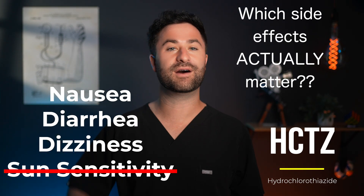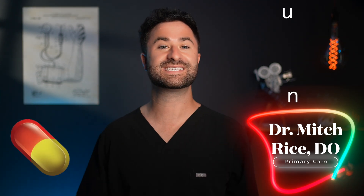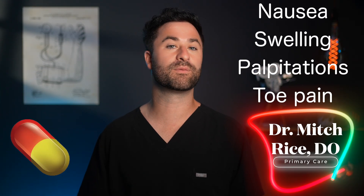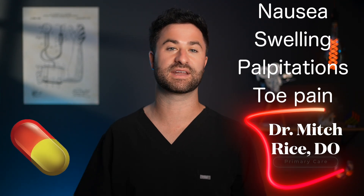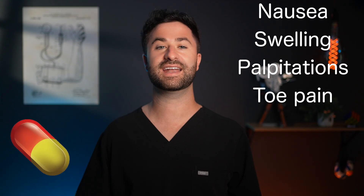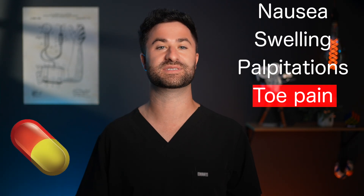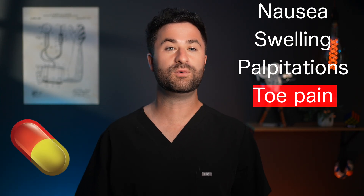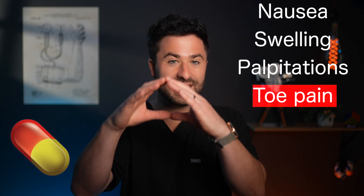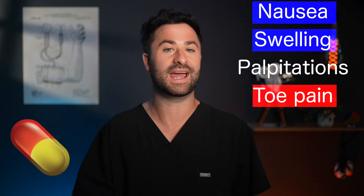That's exactly what we're breaking down in today's video. Here's a little inside scoop: when drug companies submit medications for approval, they're required to list every single side effect that gets reported by patients — and this holds true even if it wasn't necessarily caused by the medication. So if someone took hydrochlorothiazide and happened to stub their toe, technically toe pain could end up on the list of potential side effects. This is why those lists are so long and terrifying. But in real world medicine, we zoom in on the two to three most common potential side effects based on actual physiology.